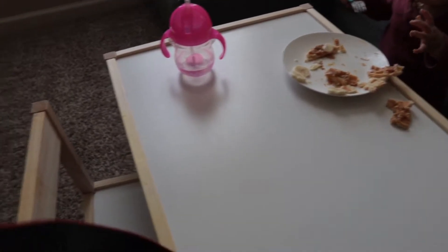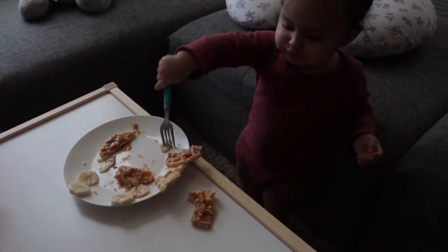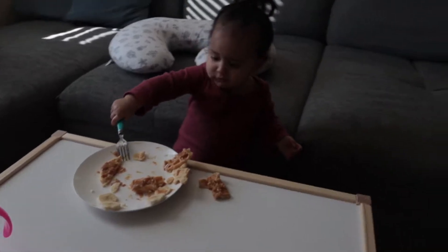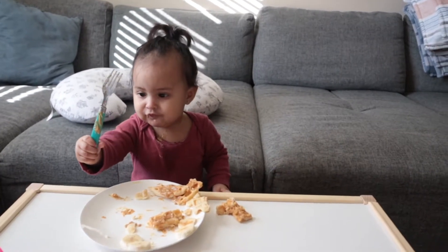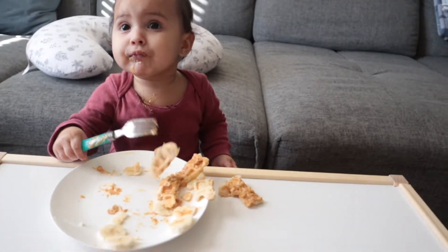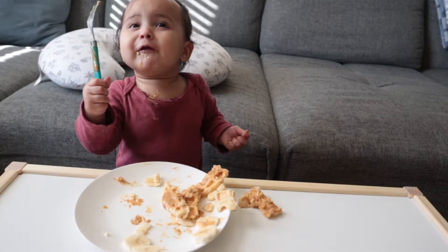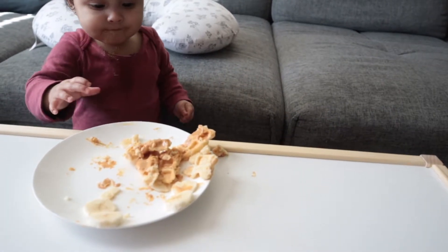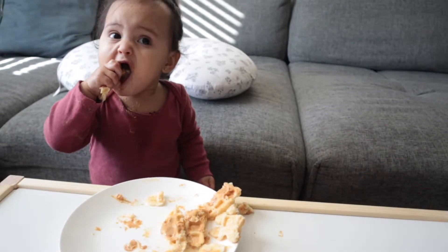We've been trying out this little IKEA table. Sometimes she'll sit in the chair, other times not. We're not completely Montessori or anything like that, but I do want to teach her to sit at her own table, use a fork, and not flip over a plate. Clearly it's going well! And you eat the food — there we go. Yummy!